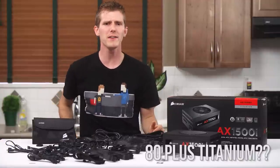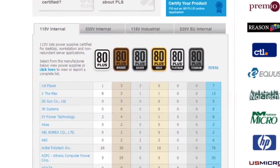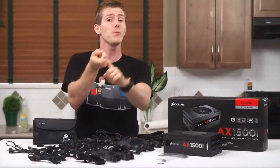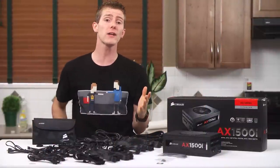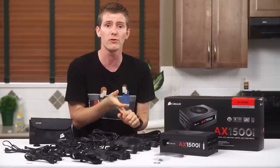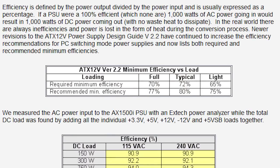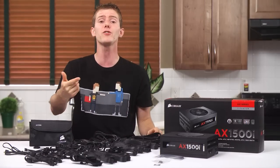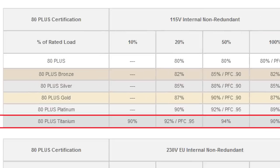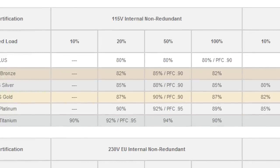What's 80 Plus Titanium? 80 Plus certification showed up back when very little attention was being paid to the relatively low efficiency of power supplies at the time — something that caused PCs to output more heat and consume more electricity. It started as a certification that promised a power supply would be at least 80% efficient at 20%, 50%, and 100% loads. Even though the ATX 2.2 spec only requires 65–70% efficiency, performance power supply makers have continued to push further. 80 Plus Titanium is currently the highest bar, requiring 90%, 92%, 94%, and 90% efficiency at loads of 10%, 20%, 50%, and 100% respectively.